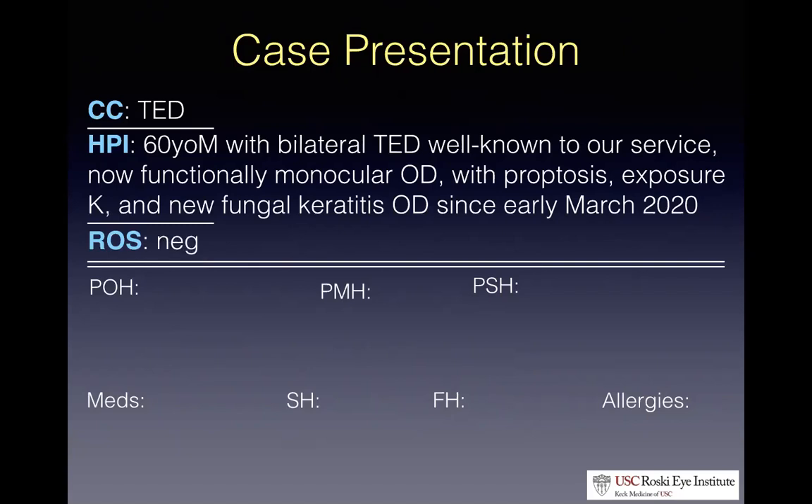For completeness, his review of systems is negative. Past ocular history: he has an idiopathic anterior uveitis in the left eye, thought to be herpetic in nature. He has hyperthyroidism, hepatitis B, and hypertension.